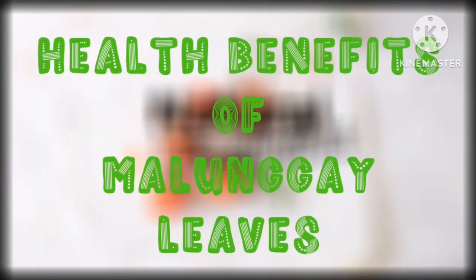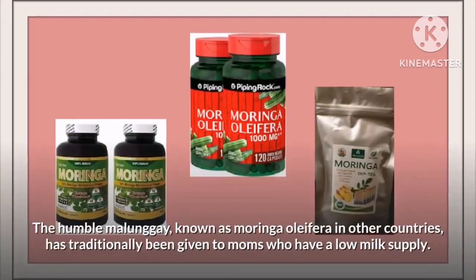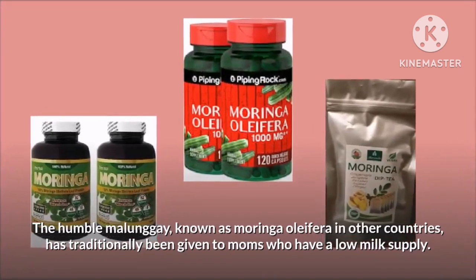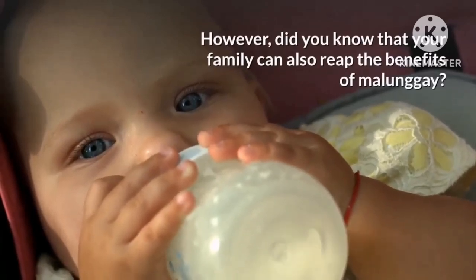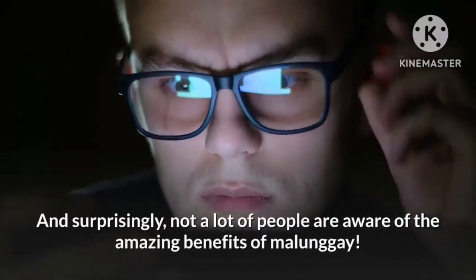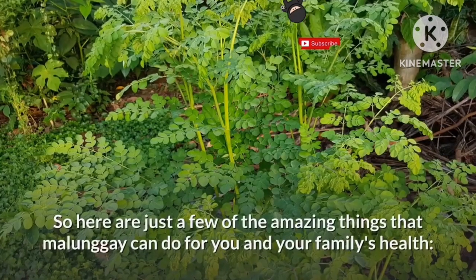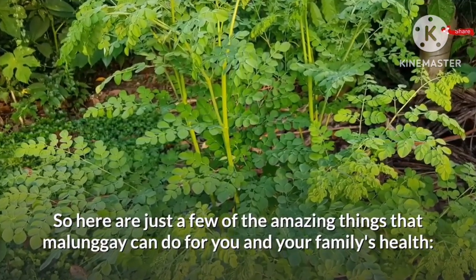Today, we're going to talk about the health benefits of malunggay leaves. But before we continue, let us give you a quick summary of the plant. The malunggay, known as Moringa oleifera in other countries, has traditionally been given to moms who have a low milk supply. However, did you know that your family can also reap the benefits of malunggay? Not a lot of people are aware of the amazing benefits of malunggay, so here are just a few of the amazing things that malunggay can do for you and your family's health.